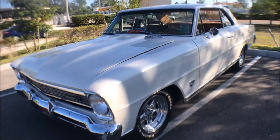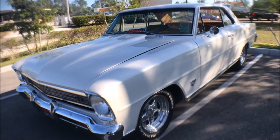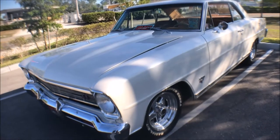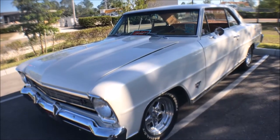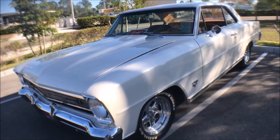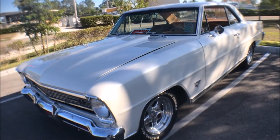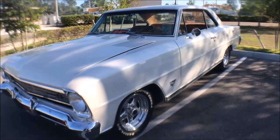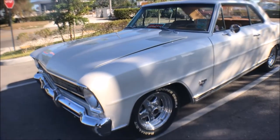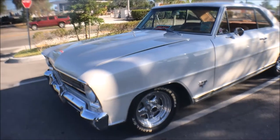Wow Glenn, this is really nice. I have to say that I've always loved the box Nova. There's something about it — the car is compact, you can pack a really strong small block into it, and they got really nice lines. Just beautiful. Yeah, '66 and '67 are the only two years of this body style.